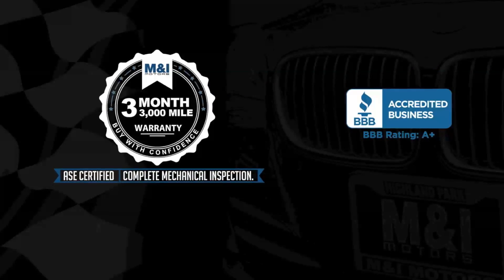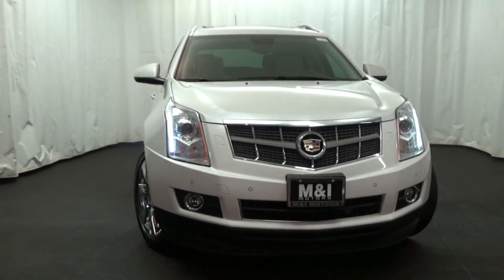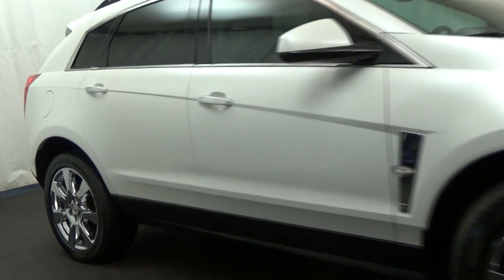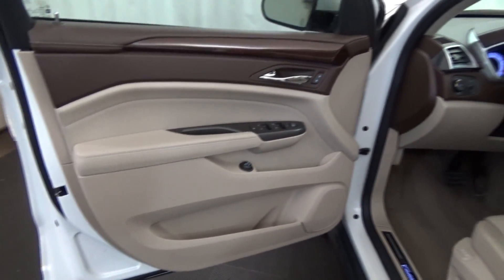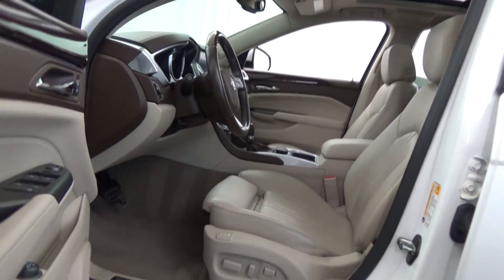M&I Motors is excited to show you this 2012 Cadillac SRX Performance Collection, 3.6-liter V6, and all-wheel drive. Currently covered by the balance of the manufacturer warranty.